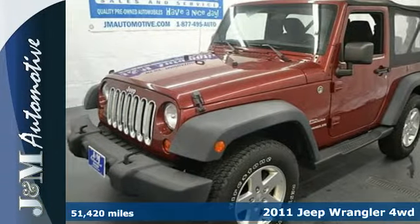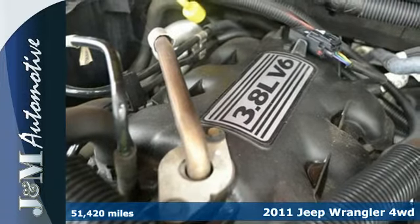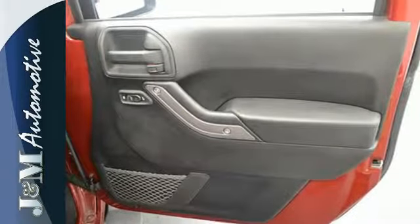It's a 2011 Jeep Wrangler. Steering wheel cruise controls, traction control, skid plates, rear side hinge door, a tire pressure monitor and front fog lights all come standard on this stylish and safe SUV.